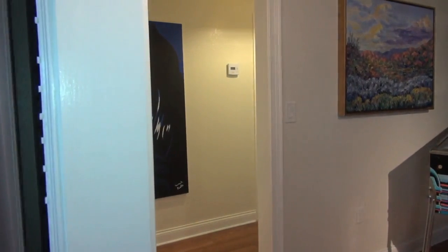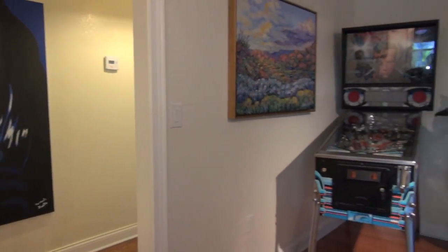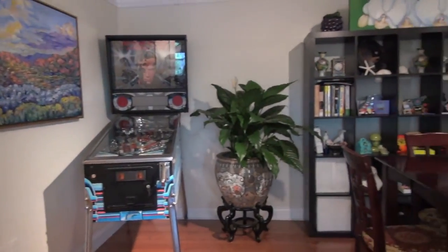No need to limit the guest list when hosting the next party — this 18 by 12 foot dining room provides enough space for everyone.